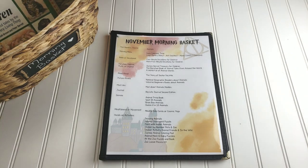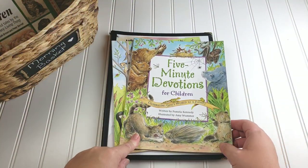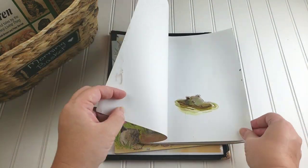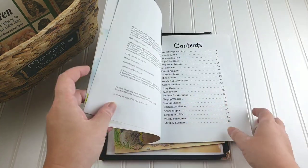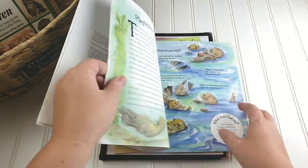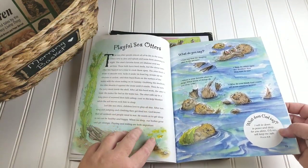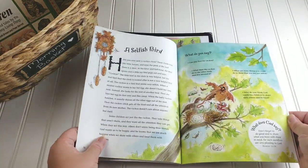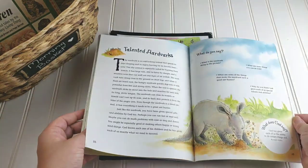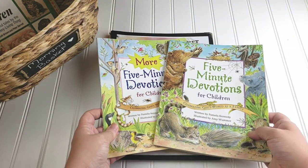The next thing we have is our Bible or devotion. This month I will be using the 'Five-Minute Devotions for Children' and 'More Five-Minute Devotions for Children.' Most of these are based on animals, so I thought it would fit in very well. It's a beautiful devotion and then it asks what do you say and what does God say — so it's really, really fun. It's very simple and I think she's really going to enjoy it since it has to do with animals.